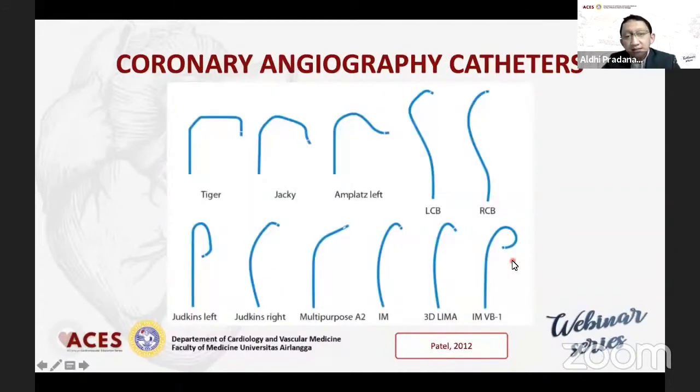Untuk katheter, kita tahu bahwa ada berbagai macam katheter, namun yang paling dikenal biasanya adalah tiger untuk radial, atau Judkins left dan right untuk femoral, ataupun beberapa bisa digunakan secara bergantian. Ini pun juga bisa dipakai pada radial: Amplatz left dan 3DRC untuk men-diagnostik sisi kiri.